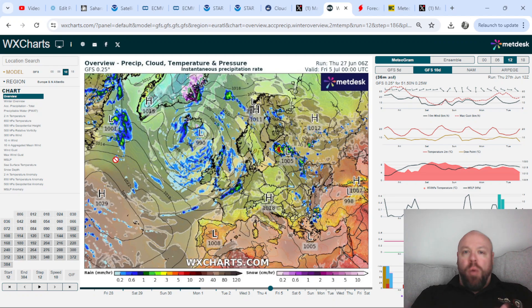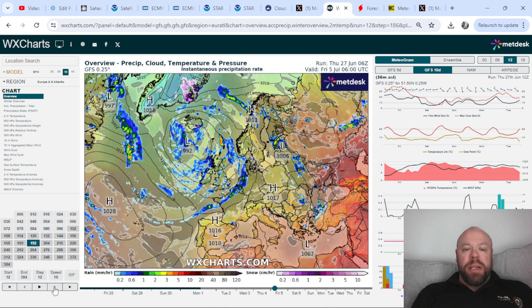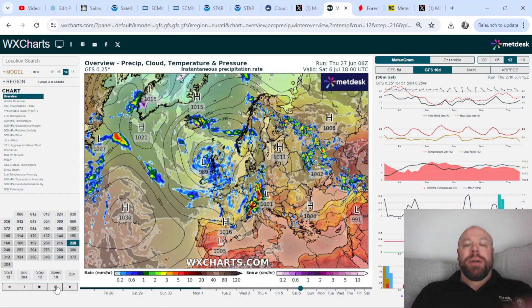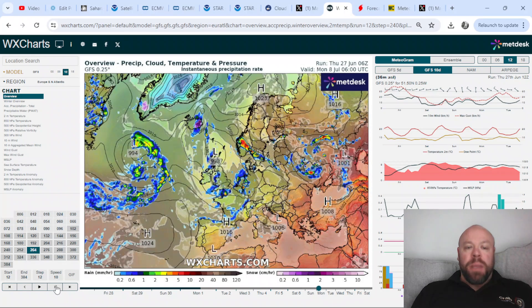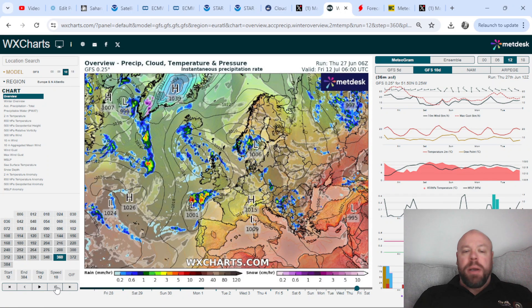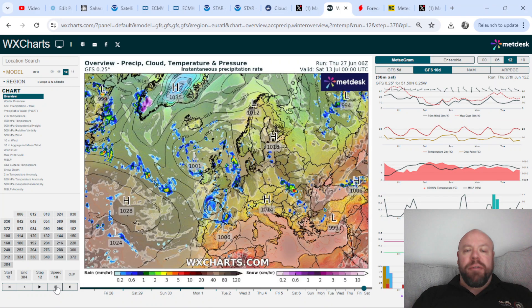With systems riding over the top of that high over the central Plain States and dropping into the eastern half of the United States, that changes the dynamic over the Atlantic and starts to see more in the way of troughiness. This is one deterministic operational run of the GFS, so you can't take it as literal, but the general emphasis is on higher pressure to the south and lower pressure to the north. It looks as if lower pressure is going to win out in the first week of July, and then I expect higher pressure to build north over the Atlantic — going back to the early June setup with below-average temperatures and more unsettled conditions.